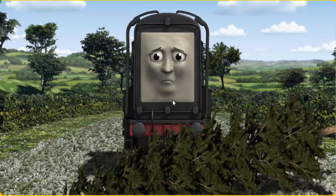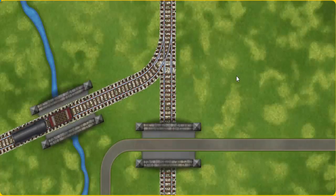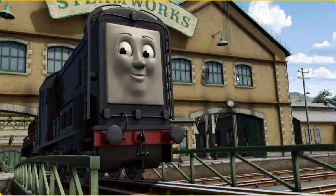Diesel was on the wrong track. He would have to go another way. Show Diesel the track that goes over the river. All clear! Diesel arrived proudly at the steam works. With your help, he was a really useful engine.